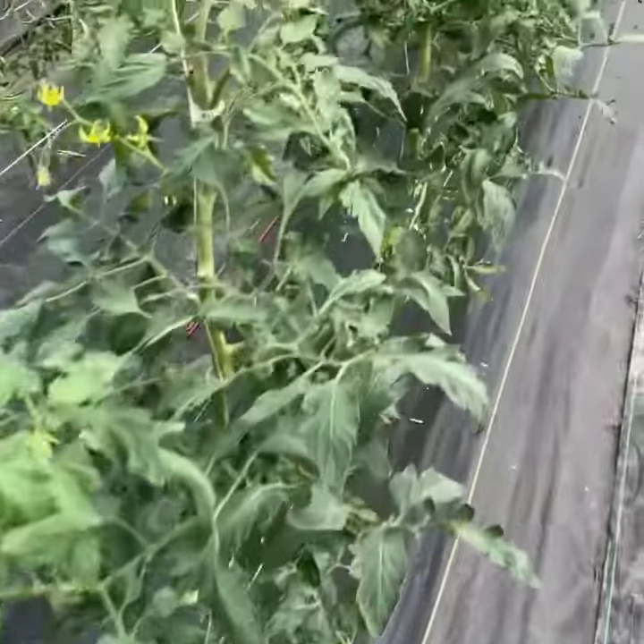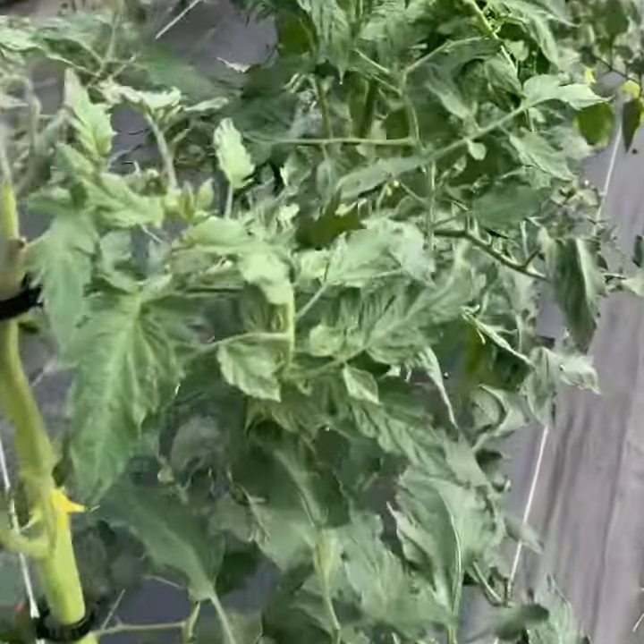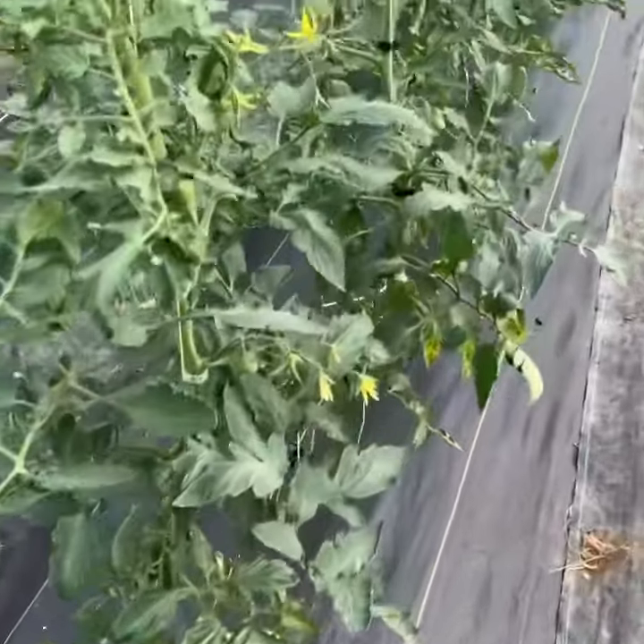Tomatoes are about a little over waist high right now, lots of blooms, and some of them have got some tomatoes on them.